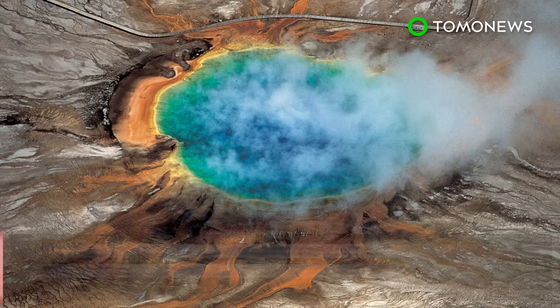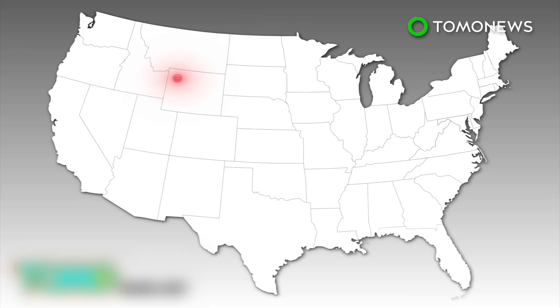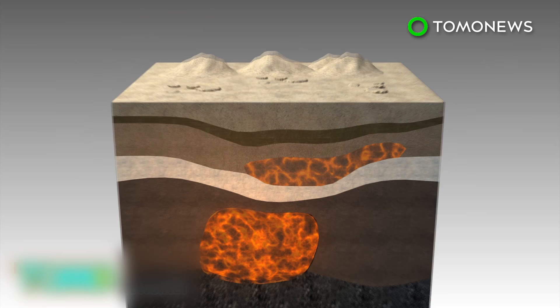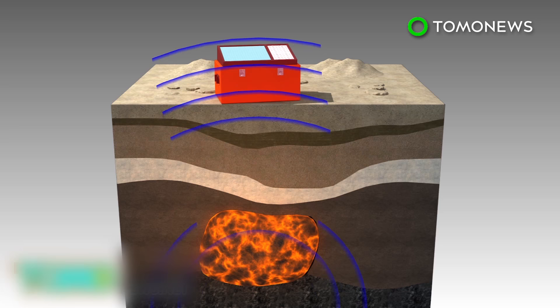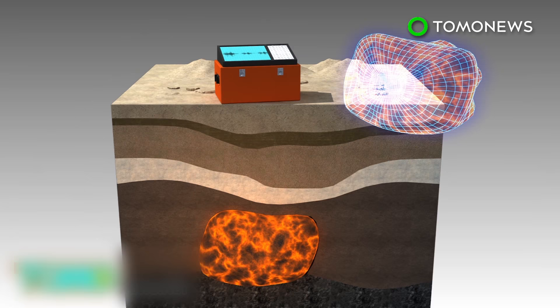A giant magma reservoir has been found beneath the Yellowstone supervolcano. Scientists from the University of Utah discovered and mapped for the first time a giant reservoir of magma beneath the Yellowstone supervolcano in Yellowstone National Park in Wyoming. Seismic waves sent out by earthquakes travel through hotter, molten material more slowly. Scientists used seismometers to measure the time these seismic waves took to pass through the molten material, to calculate how much of it there is underground.